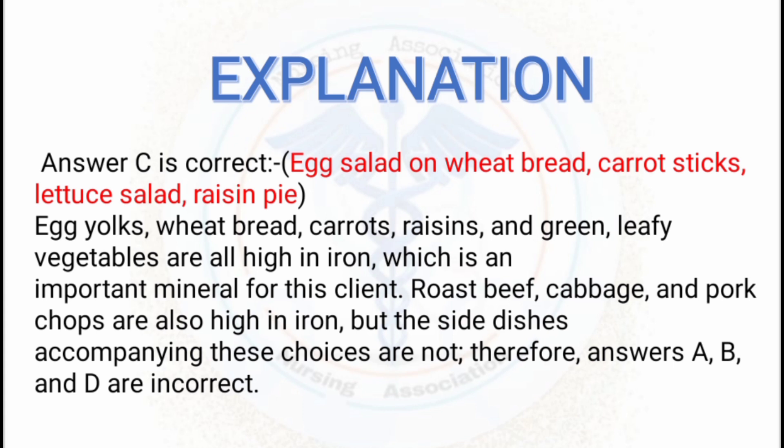Egg yolks, wheat bread, carrots, raisins, and green leafed vegetables are all high in iron, which is an important mineral for this client. Roast beef, cabbage, and pork chops are also high in iron, but the side dishes accompanying options A, B, and D are not. Since the patient is suffering from iron deficiency anemia, we must provide a diet high in iron. Option C provides all green leafed vegetables and high-iron foods to aid recovery.